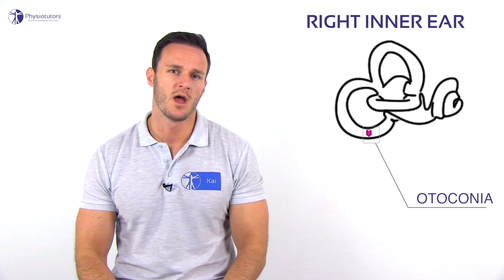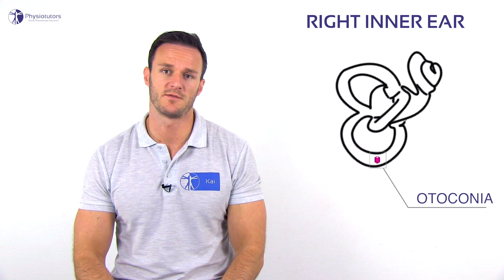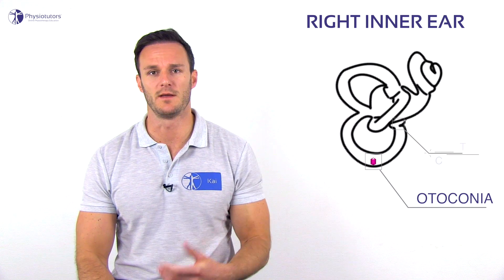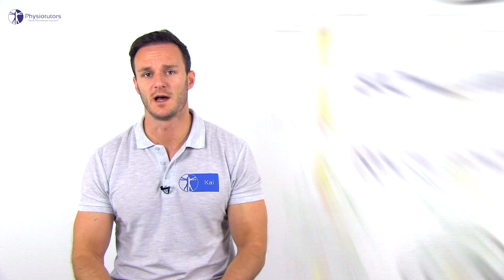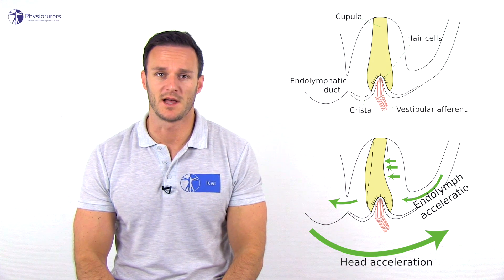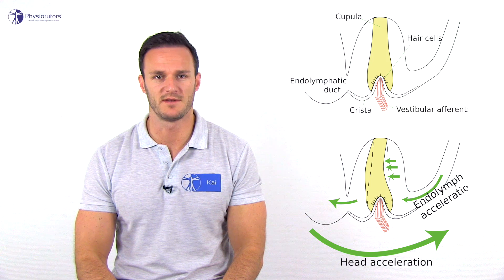BPPV can be caused by debris in the semicircular canal of the ear, which continues to move after the head has stopped moving. This causes ongoing movement that conflicts with other sensory information. The semicircular canals are filled with a fluid called endolymph. The main sense organ in each canal is called the crista, which is stimulated by movement of the cupula. Head movement causes relative movement of the endolymph, which bends the cupula and the embedded hairs of the hair cells and causes stimulation of the relevant vestibular nerve.